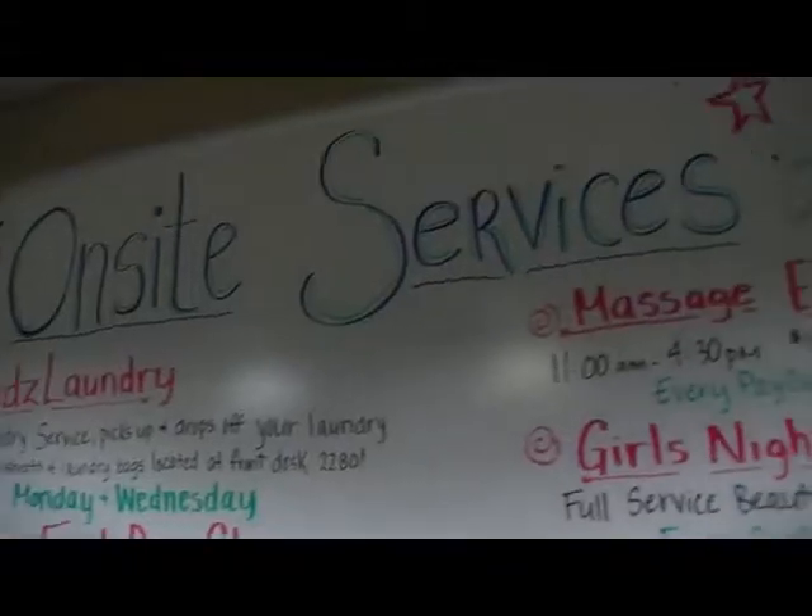The Zappos concierge team that handles the front desk for all three buildings also offers shuttle services for visitors and takes care of us with all these great on-site services.